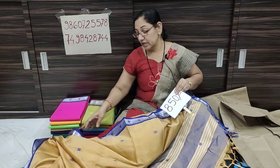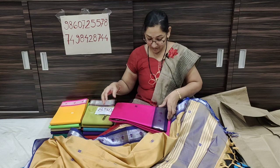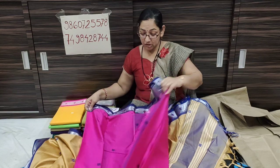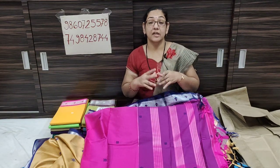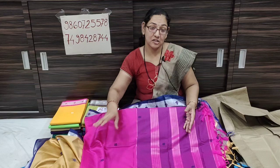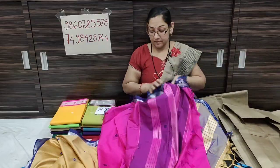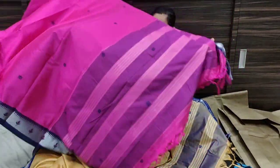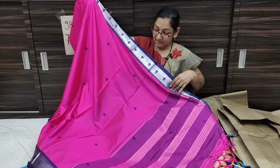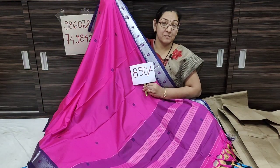The price also includes a screenshot option. The blue color is also a contrast. Please like this video and subscribe, and share with your friends, office groups, college groups, and ladies groups. It is a rani color with blue contrast and a blouse piece. The price is only 815 Rs.